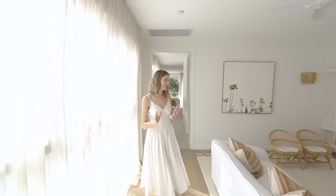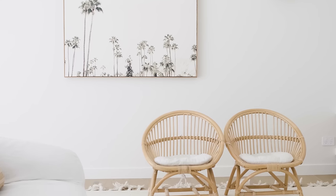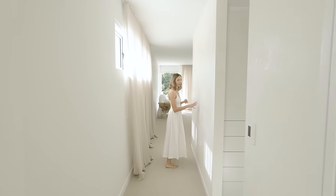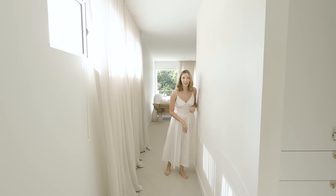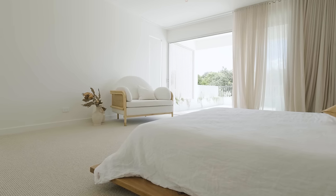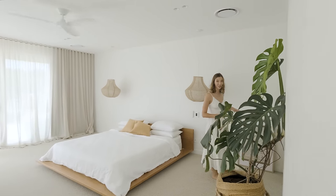Back down the other end of the house we walk past the retreat and into the master, and this is that Japanese clay again — that Otsumagaki. Would you look at the light just dancing on that texture; it really brings the wall to life. It's a very generously sized bedroom and around this curve here is the ensuite.